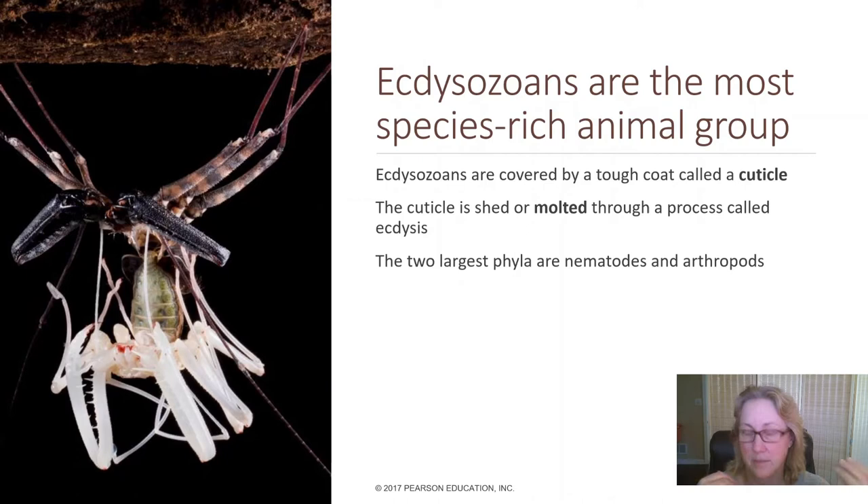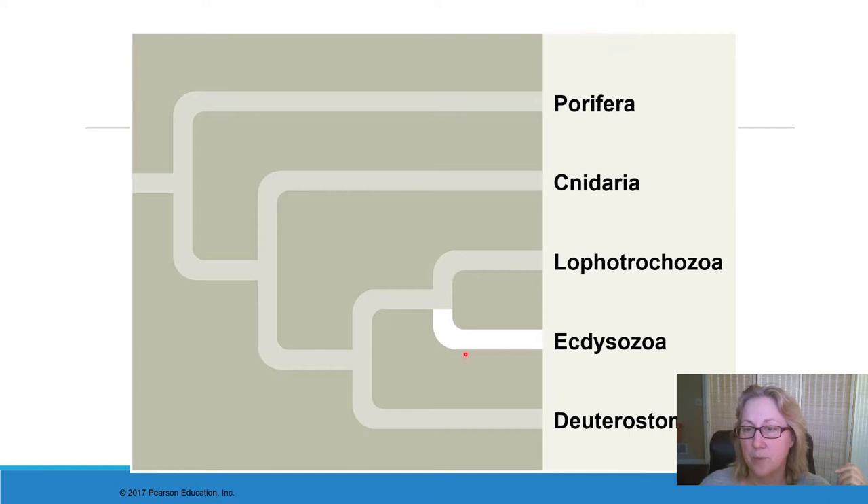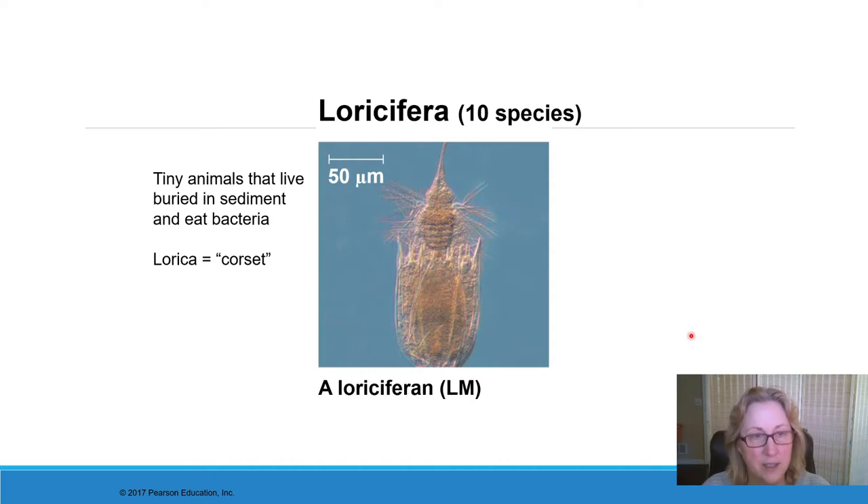Two groups within the ecdysozoa are big nine phyla. One of the small phyla in here is the loricifera — there are only 10 species known. These animals are extremely small and live buried in sediment at the bottom of bodies of water like oceans and freshwater lakes. In Latin, 'lorica' means corset, so these are the corset-bearing animals. They have a layer of plates around their base and use their little cilia to feed.